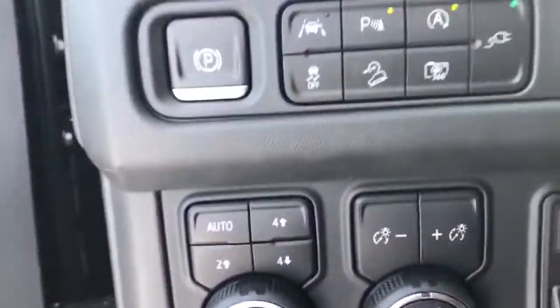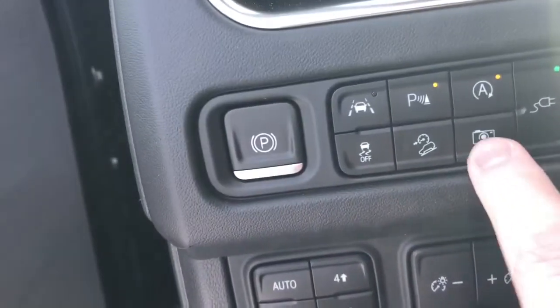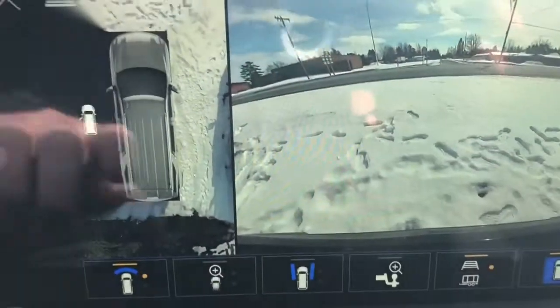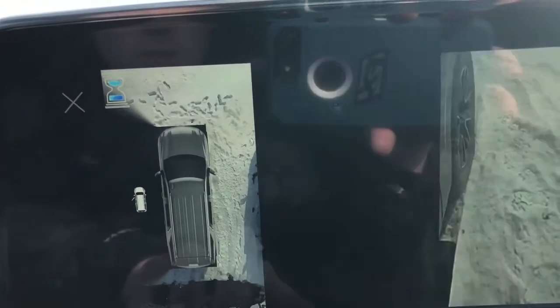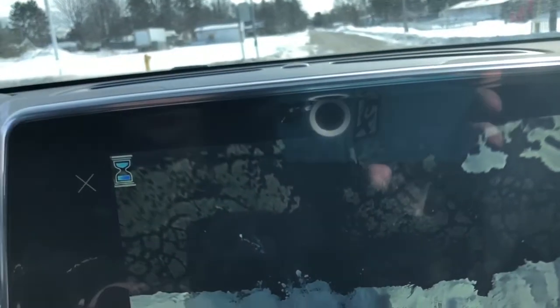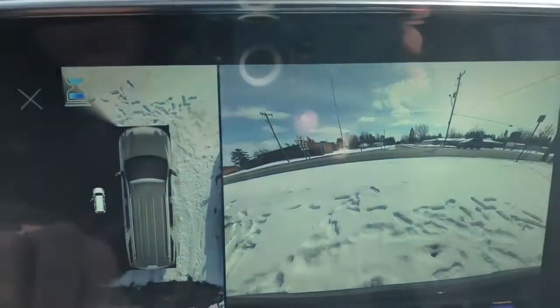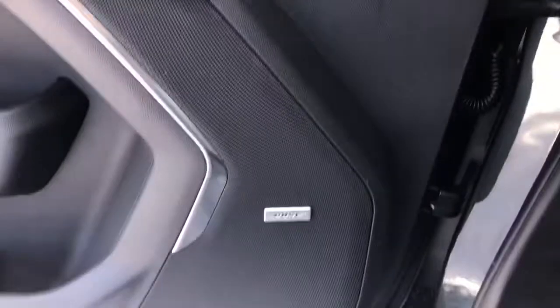You have almost every single option available — actually every single option. You have the 360 camera, which is very high definition for the price point especially. You can obviously do a 360-degree view and change different camera angles, change the perimeter alarm. Very nice camera system, and this does have the Bose premium audio.